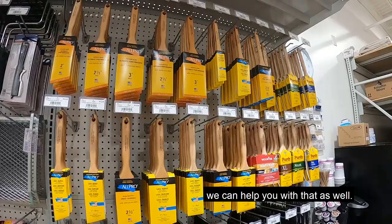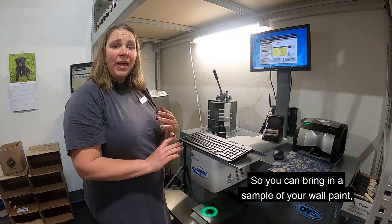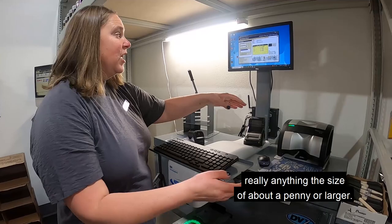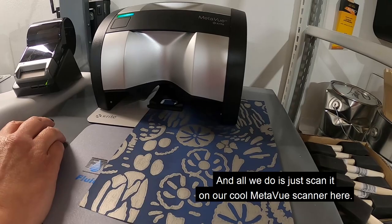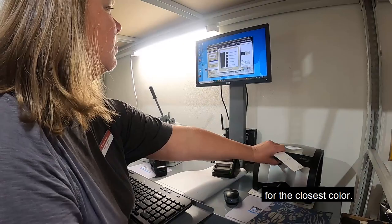Another service that we offer is color matching. You can bring in a sample of your wall paint, wallpaper, a fabric — really anything the size of about a penny or larger. All we do is scan it on our MetaView scanner here. Then I press the button that tells me the closest color, pull that color, and just like that we've got a great color match.